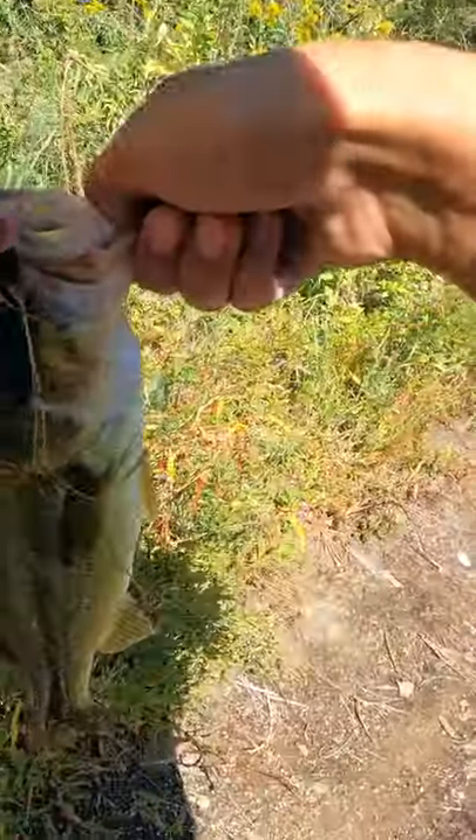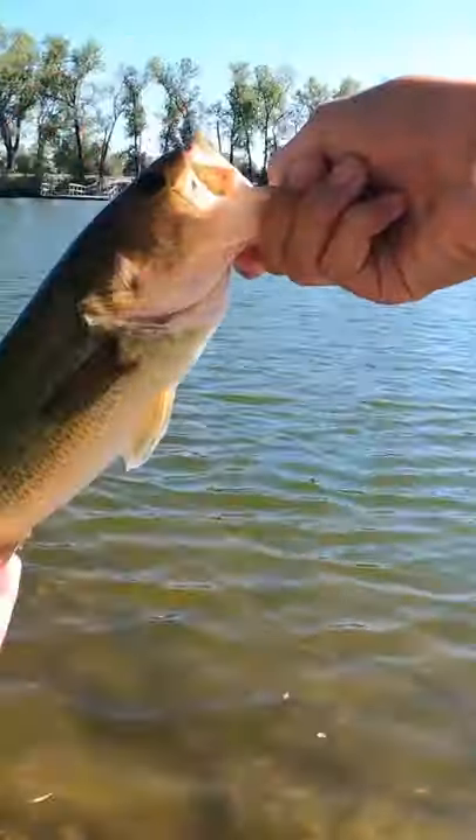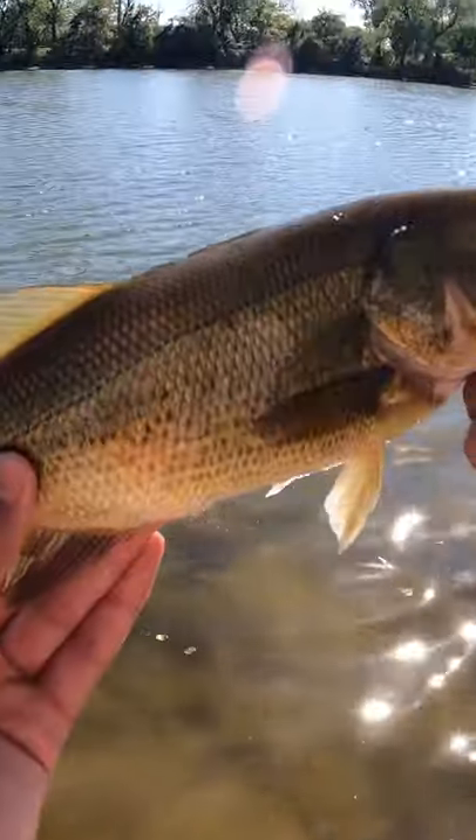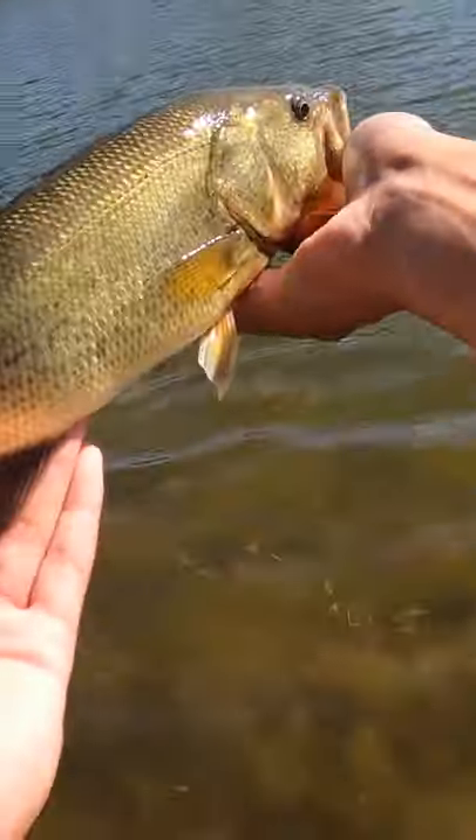Got where nobody fishes — this guy was just out here chilling. Another small one, but he's pretty healthy on the Ned rig. He's right on the outside of this grass.